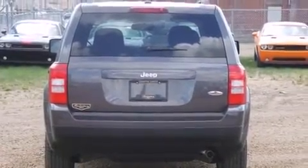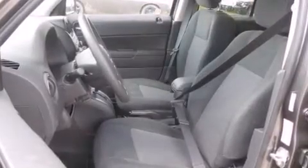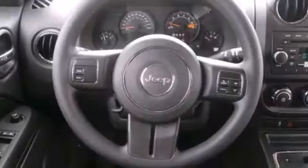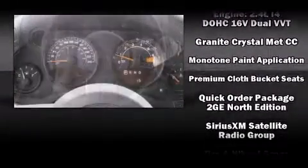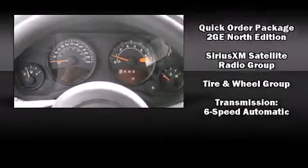Jeep also prioritized safety and security with features such as dual front impact airbags, head curtain airbags, traction control, brake assist, anti-whiplash front head restraints, a panic alarm, and ABS brakes. Electronic stability control ensures solid grip atop the road surface, no matter how challenging the driving conditions.